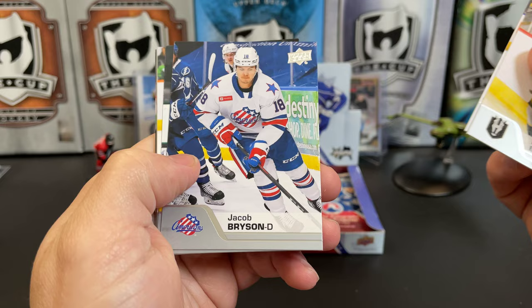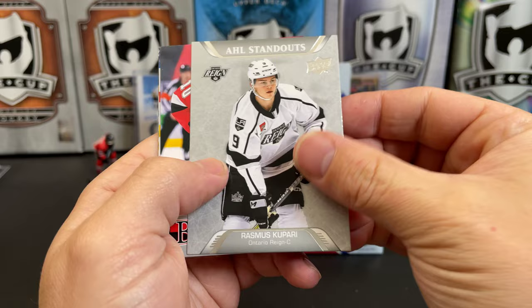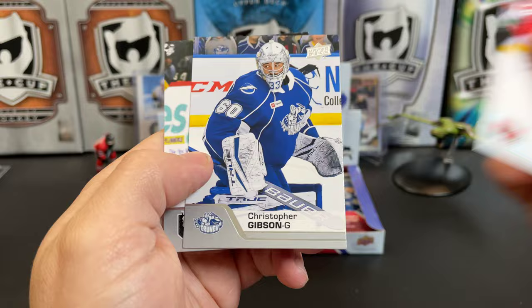Lucas Elvinus, Cole Barbadeau, Jacob Bryson, Anthony Louie, Ryan Fitzgerald, Tyler Gaudet. Here we have an AHL Standout of Rasmus Kapari. King's Prospect. Alex Formanson, Christopher Gibson, Carl Dahlstrom.